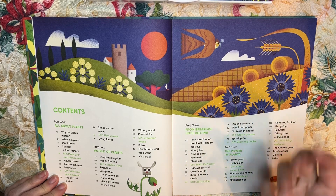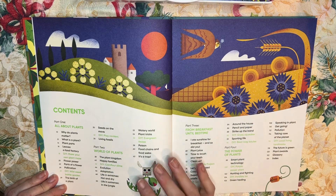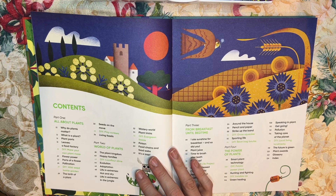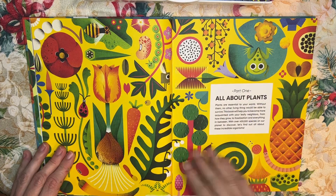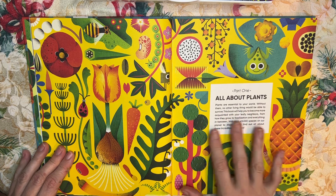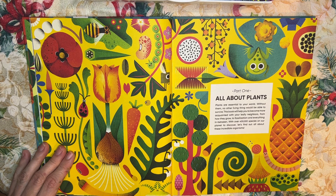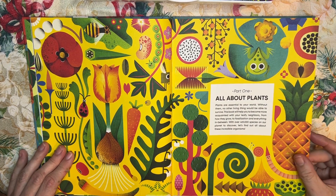It talks about eating plants, food made out of plants, the plant kingdom, weather, environment, and how weather plays into plants growing. And what I love about it is it's this beautiful matte book, done in little snippets. For example: "Plants are essential to your world. Without them, no other living thing would be able to survive." This book covers over 400,000 species on our planet.